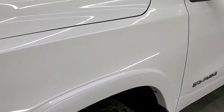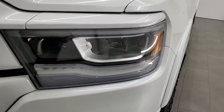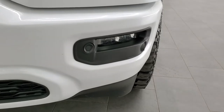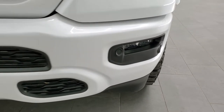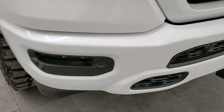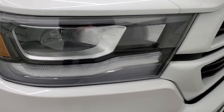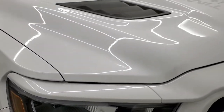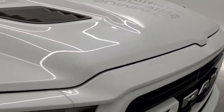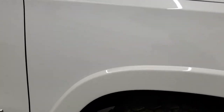The front fender is in excellent condition — I didn't see any dents or dings on there. It does come with the LED lighting group, which gives you the LED headlamps, running lamps, and fog lamps. It does come with the front bumper parking sensors. No major dents on that front bumper, headlight lenses are nice and clear, and the hood is in excellent shape as well.